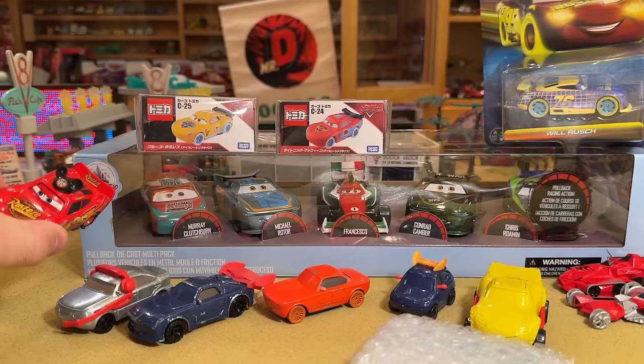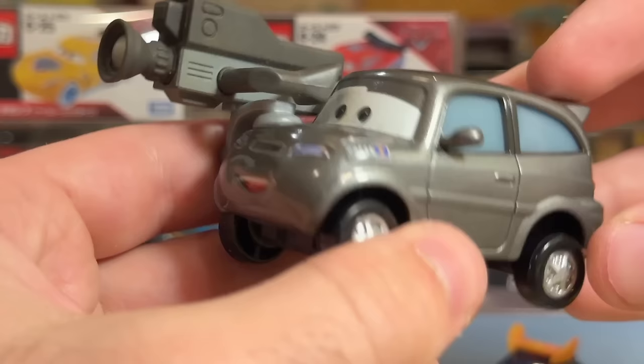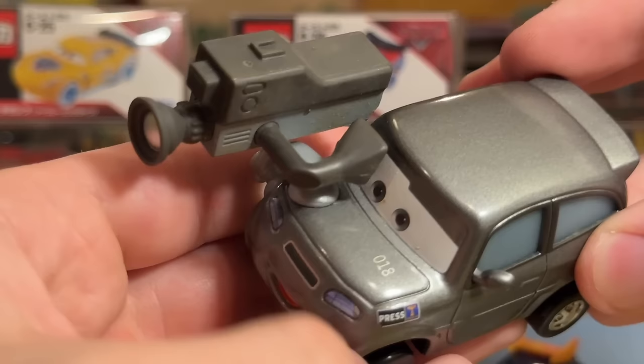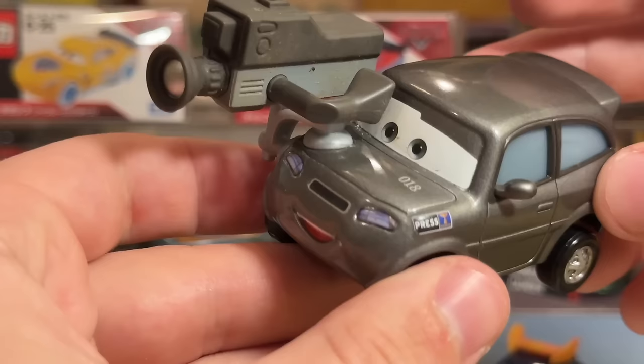Here we have Studs McGirdle. This one also has the ability to possibly be faked. It does not have a date stamp, and I have seen stuff from this era — 2016 — with date stamps and all that. But it's still a very peculiar release to have that. Who knows, guys?